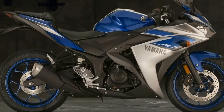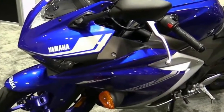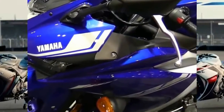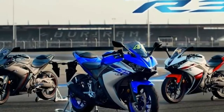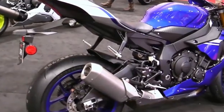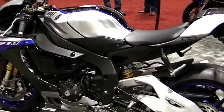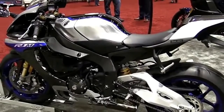Braking is handled by a 298mm floating-mount front disc brake and a 220mm rear for scrubbing speed and stopping in a pinch. The bike also features 10-spoke cast aluminum wheels, and KYB front suspension with 5.1 inches of travel and a pre-load adjustable rear shock.